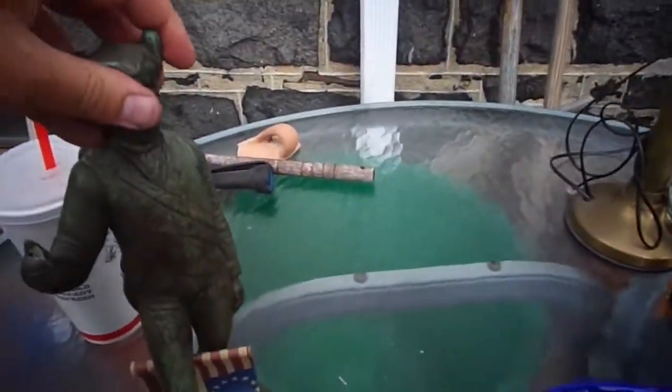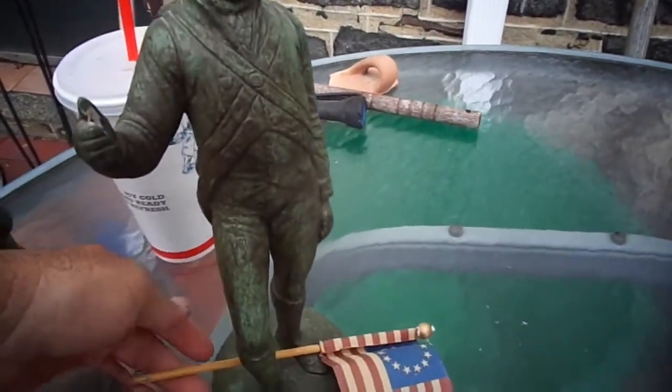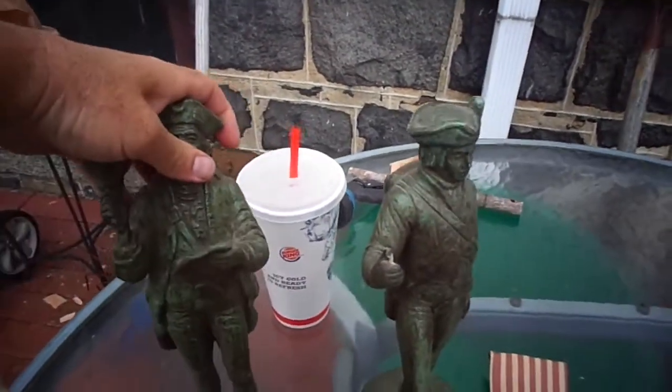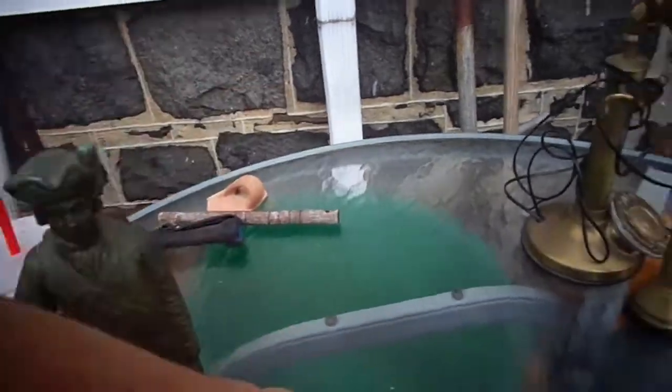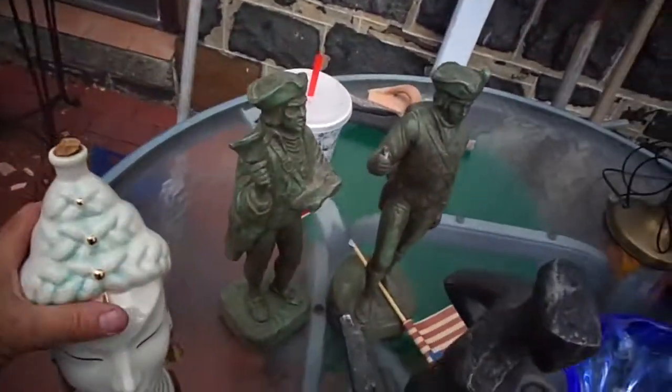These are also Austin Production. I snapped the flag off while taking it out of the bag — it might have been snapped off already. I'll glue it back on. It was a maid, one guy had a flag, one was ringing a bell. I imagine I'd get about $30 or so for those. I only paid $10.